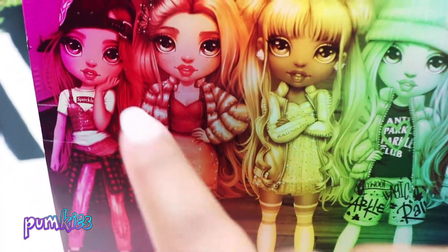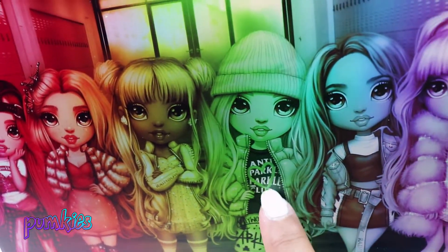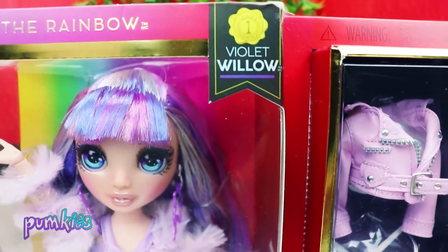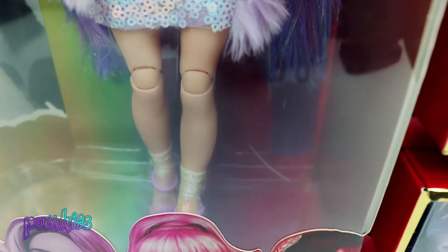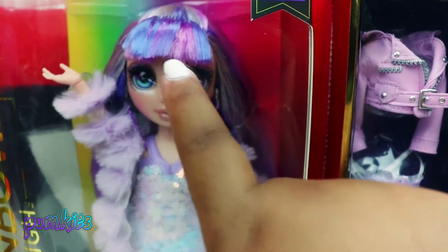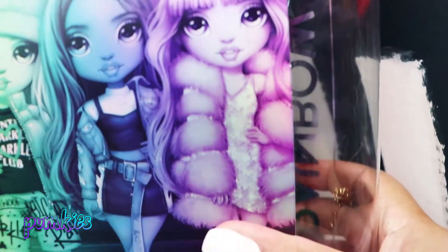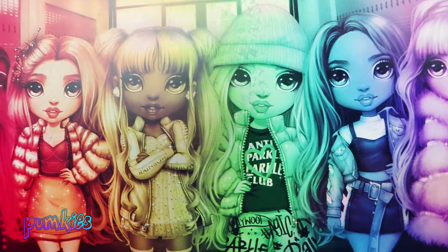Here's the artwork of all the Rainbow High girls. We have Ruby, Poppy, Sunny, Jade, Skylar, and Violet. Here's Violet Willow and her dazzling outfit she comes with right out of the box. Violet is the rainbow color purple. Violet has two tones of purple in her bangs, that jacket is amazing, and her dress is gorgeous. Here's a sneak peek at her second pair of shoes from her artwork. Violet definitely looks like a fashion diva, and the other girls look so much like their pictures as well.